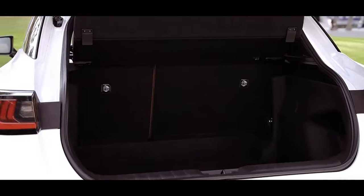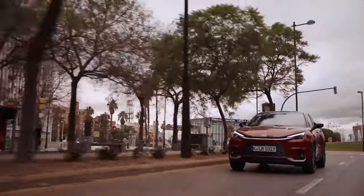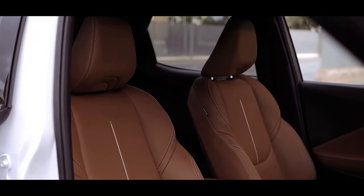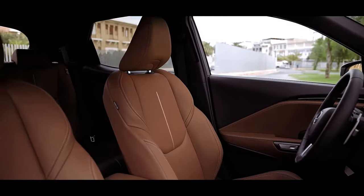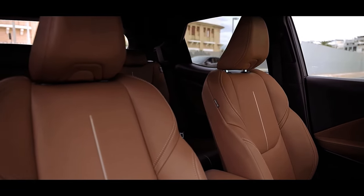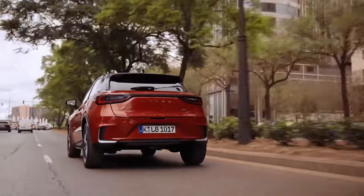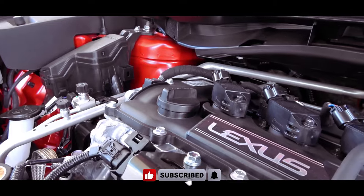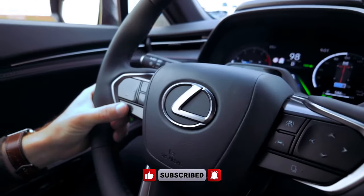The LBX surprises with an interior that feels more expensive than its price tag suggests, featuring soft-touch plastics and plush materials covering regularly touched surfaces. Range-topping models even offer a leather steering wheel that feels soft to the touch. On most trims, buyers can choose from various color options for the leather seats, setting the LBX apart from competitors that often limit choices to dark colors, resulting in a potentially drab interior.